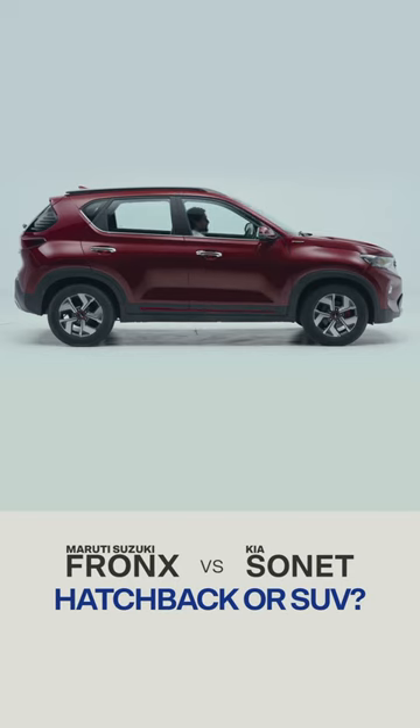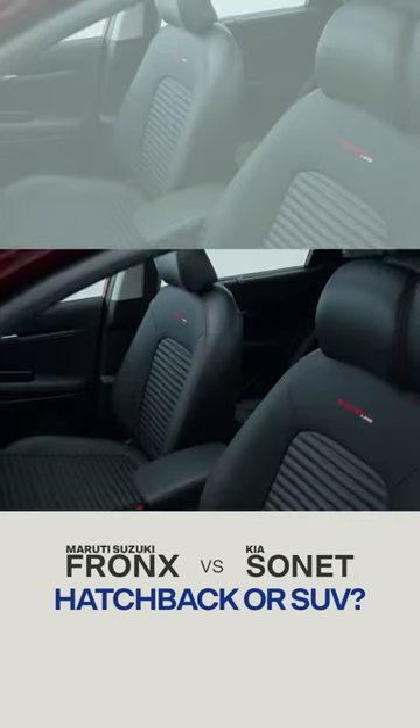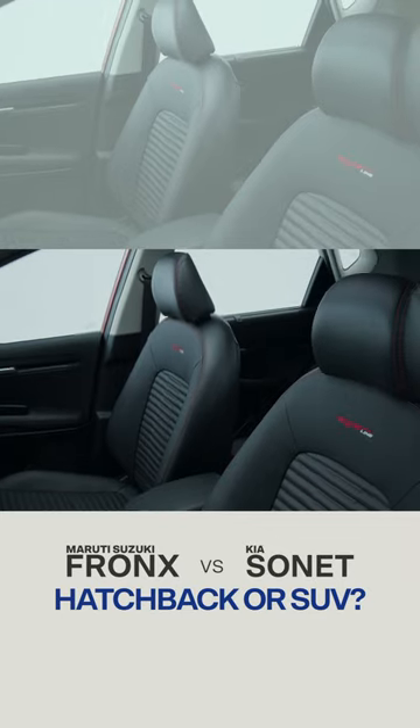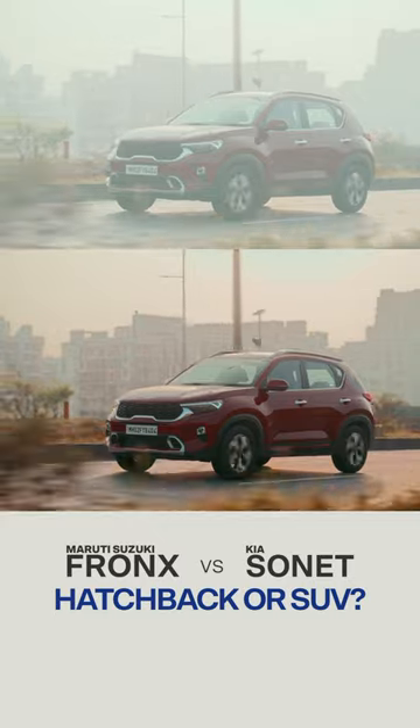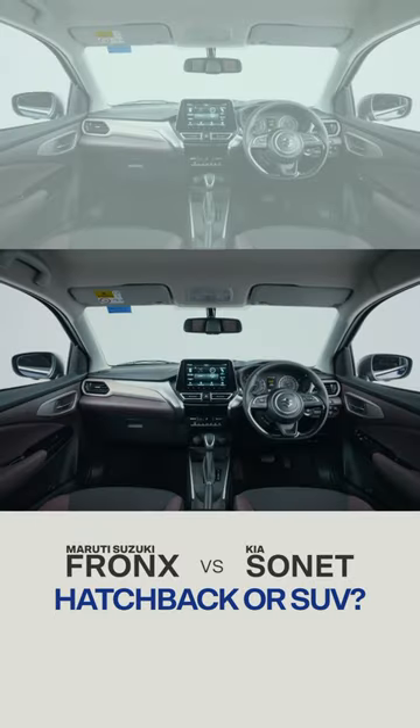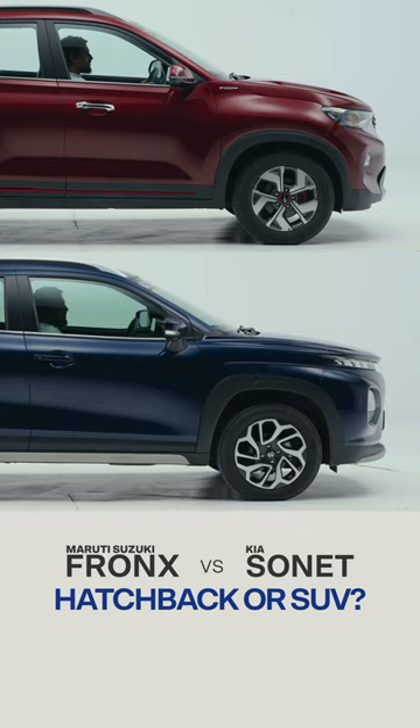You sit higher and more upright in the Sonnet, more chair-like. The roof is also further up above your head, which makes it feel more SUV, more enjoyable. The Fronx feels hatch-like. It isn't as airy, and you sit lower — you have to stretch out to get comfy.